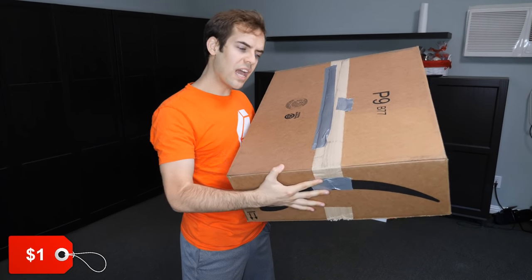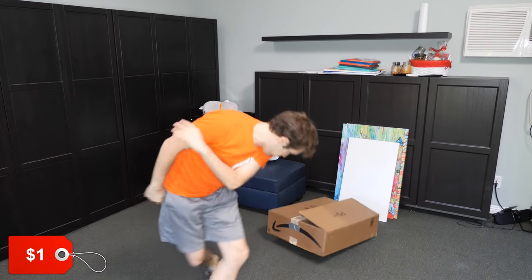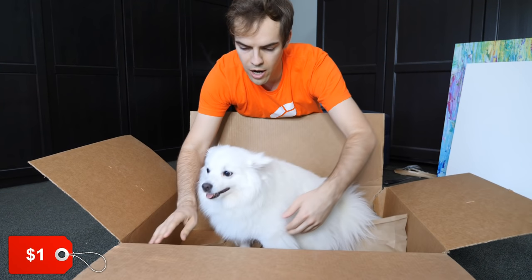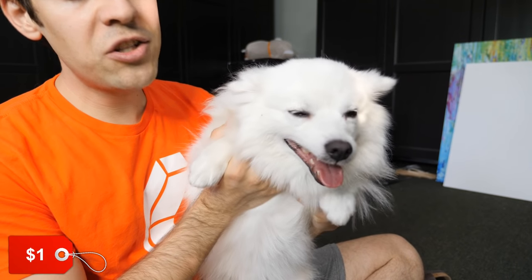Now it's time to unbox the $1.00 dog and see what that looks like. Feels cheap. Oh my god. Oh wow. Oh wow. You can definitely tell — this is pathetic. It's cheaply made, cheaply built.